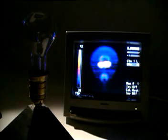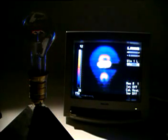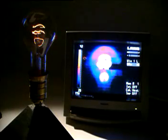When the voltage is low, the bulb doesn't glow, but it's still getting hot. This camera sees the heat long before the light emitted from the filament on the left is visible to our eyes.